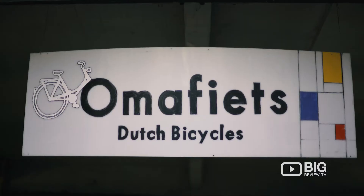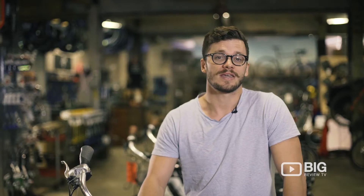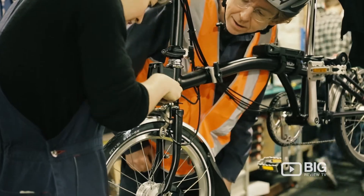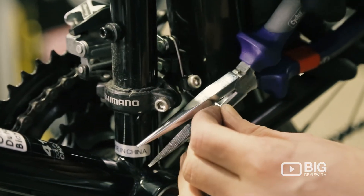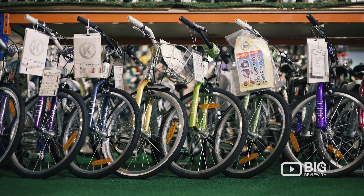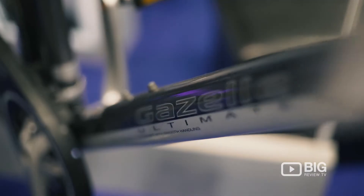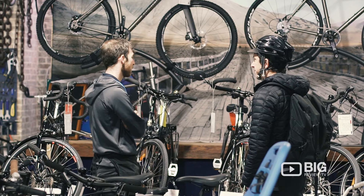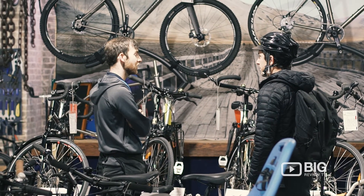Welcome to Omafiets Dutch Bicycles, an established garage space here in Redfern specialising in kids, cargo, city movers, electric and custom builds. With years of experience in the industry, Omafiets is the perfect place for maintenance and they specialise in all forms of repairs for your bicycle.